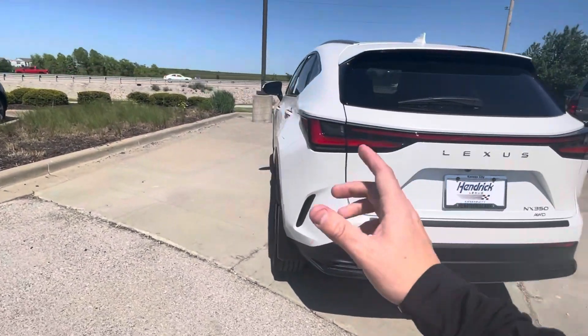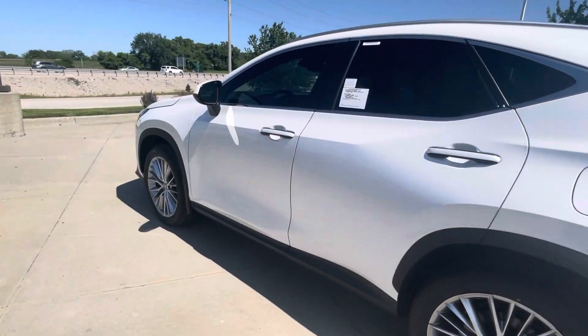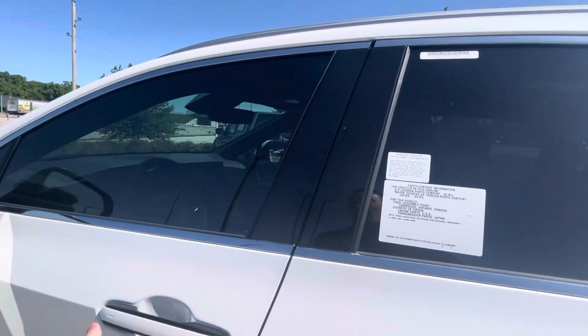It has the white exterior — the Eminent White Pearl — mixed with the red and black interior. Let's go ahead and hop in on the inside.